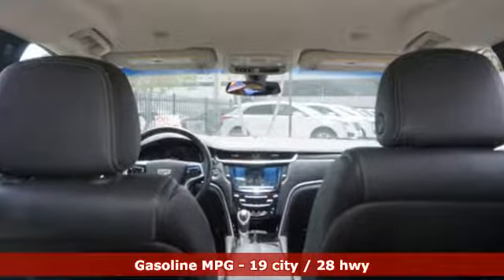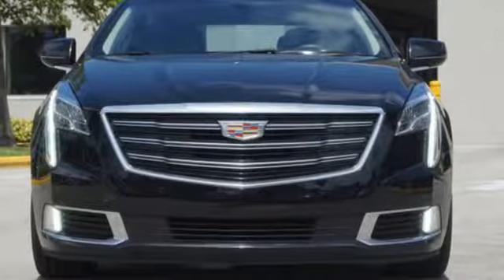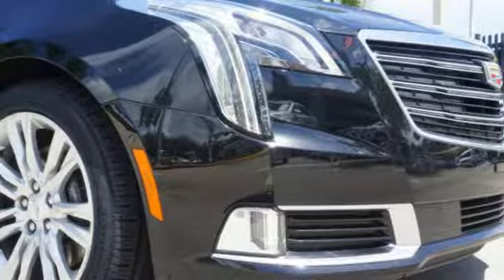Integrated navigation system with voice activation. Power tilt-down heated mirrors. Heated and ventilated leather bucket seats. Automatic parking sensors. Doors and push-button start proximity key.